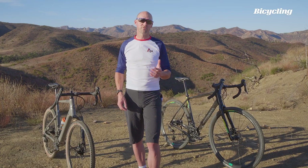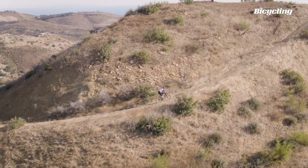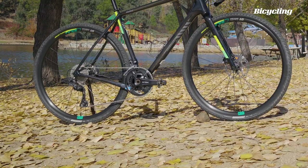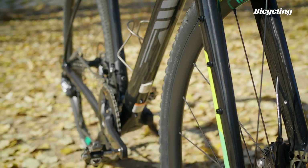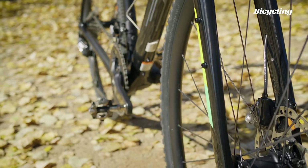The Warbird is the proverbial jack-of-all-trades gravel bike. It's quick uphill and really responsive to input from the pedals. It's a great bike for gravel races and also a super choice for multi-day bikepacking adventures because it's loaded with extra mounts for bags and bottles.